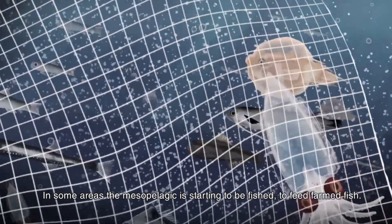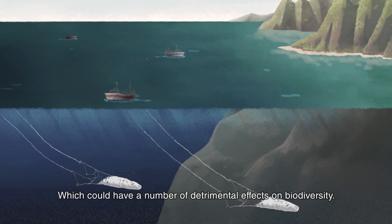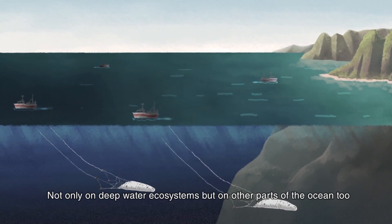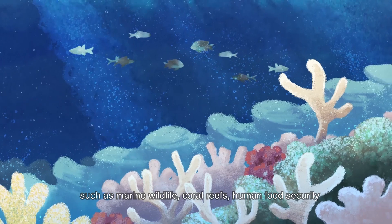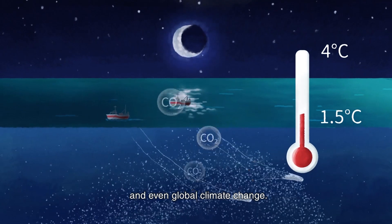In some areas the mesopelagic is starting to be fished, to feed farmed fish, which could have a number of detrimental effects on biodiversity — not only on deep water ecosystems, but on other parts of the ocean too, such as marine wildlife, coral reefs, human food security and even global climate change.